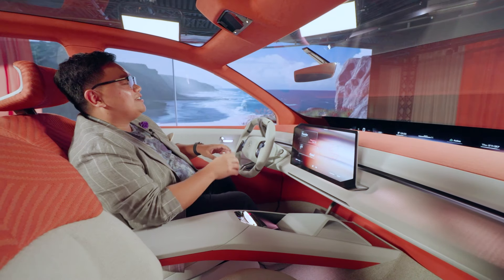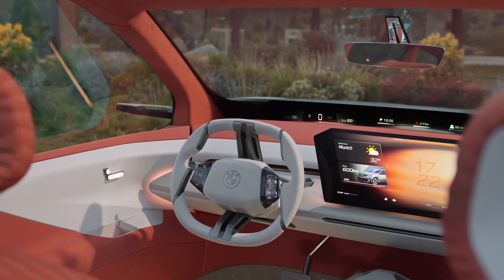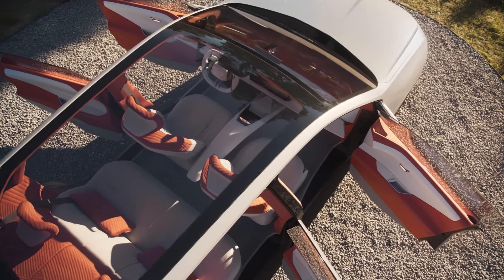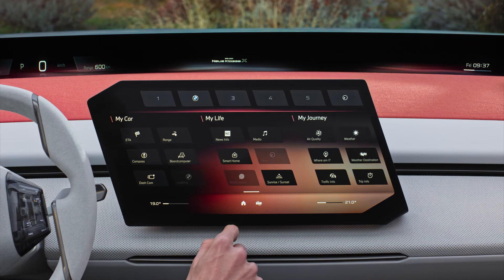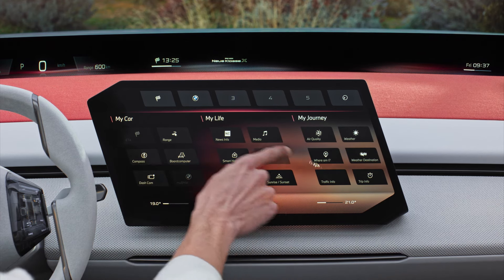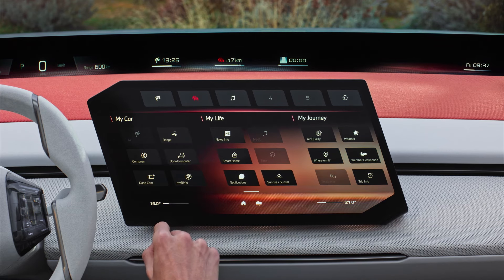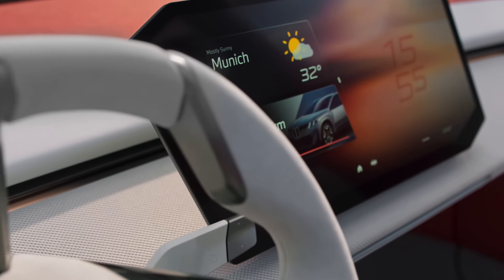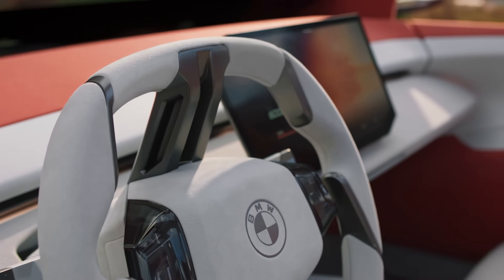Thankfully, unlike a Tesla, you do get a full digital instrument cluster. But beyond that, they've also gone the extra mile by giving a full panoramic HUD up there. This BMW Panoramic Vision is fully customizable via the large touchscreen unit, where you can choose exactly what and where you want specific info to be displayed. Better yet, the display is updated in real-time as soon as you make changes. Having the entire instrument cluster set above the steering wheel also allows BMW to introduce a new wheel design, now with vertical spokes.